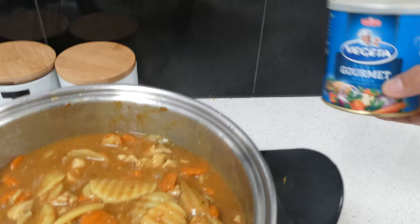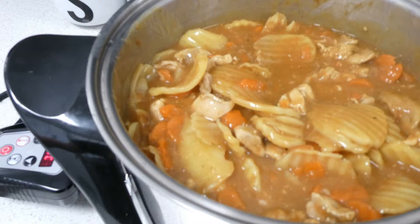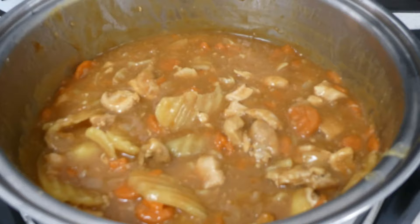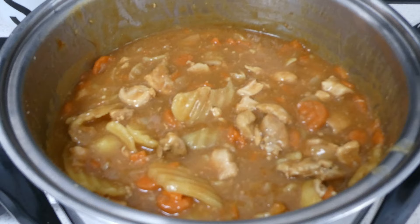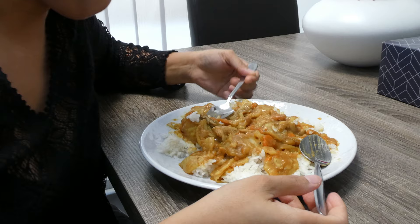It tastes better with vegeta — that's my version. We'll have to wait maybe another 10 minutes. And here's the finished product! Let's taste it now. Mmm, really good! Thumbs up!